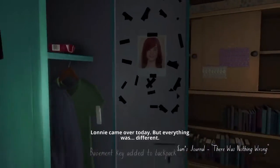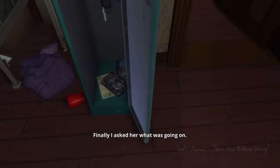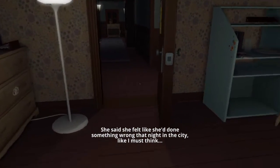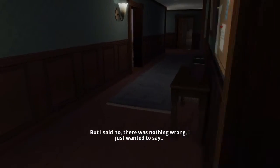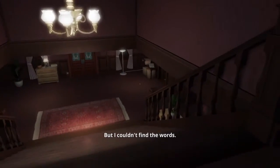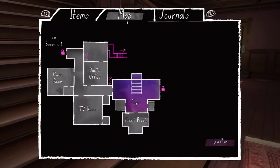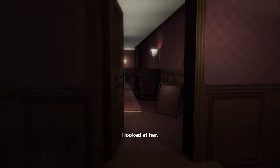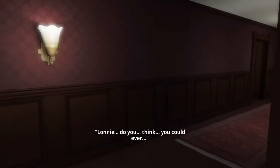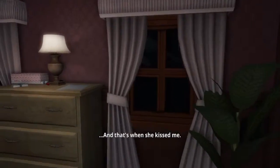Basement key — take that. Finally I asked her what was going on. She said she felt like she'd done something wrong that night in the city, like I must think — but I said no, there was nothing wrong. I'm going to head down to the basement since we've just got the key for it. She got up and sat next to me on the bed. I looked at her: 'Lonnie, do you think you could ever—' And that's when she kissed me.